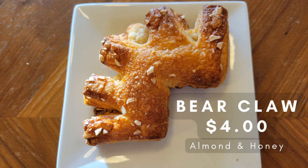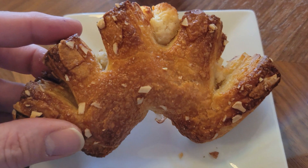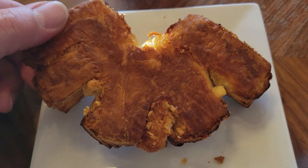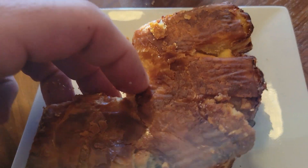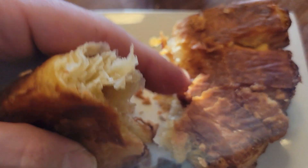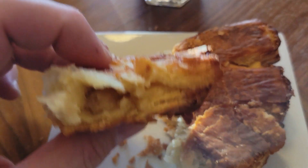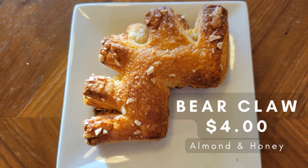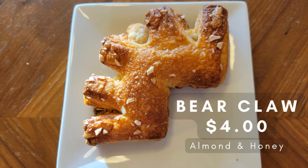I'm excited to share my thoughts on the bear claw from the Gelateria Coffee Company. This pastry is truly a work of art, with a beautiful golden brown crust generously covered in honey and roasted almonds. Upon first bite, I was struck by its delightful texture — incredibly soft and flaky with just the right amount of chewiness. The buttery, yeasty sweetness was perfectly balanced with the nutty flavor of the almonds and the natural sweetness of the honey.